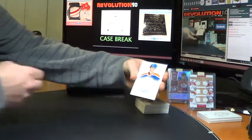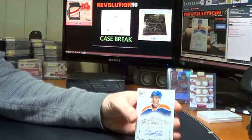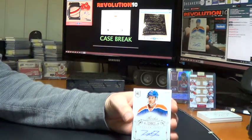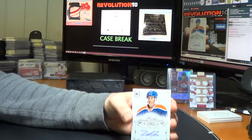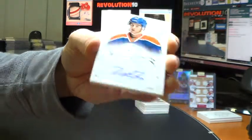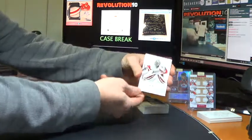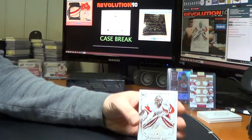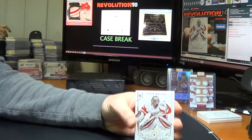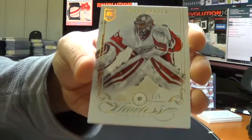Got a rookie autograph, numbered to 99 for the Edmonton Oilers — Taylor Fedun. Oh nice — what a nice, sweet, Flawless Diamond 1 of 5 for the Detroit Red Wings, Peter Mrazik. Nice hit there for the Wings.